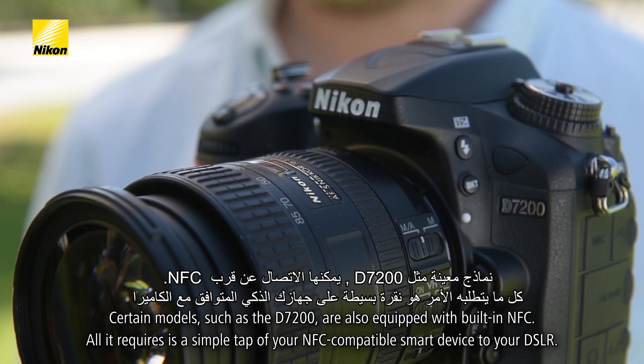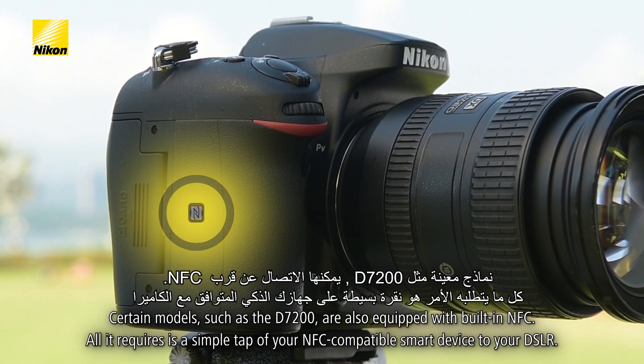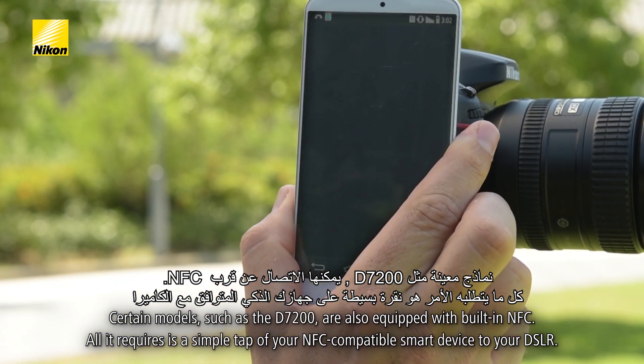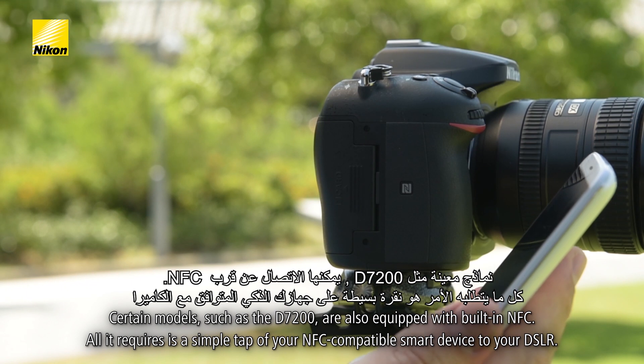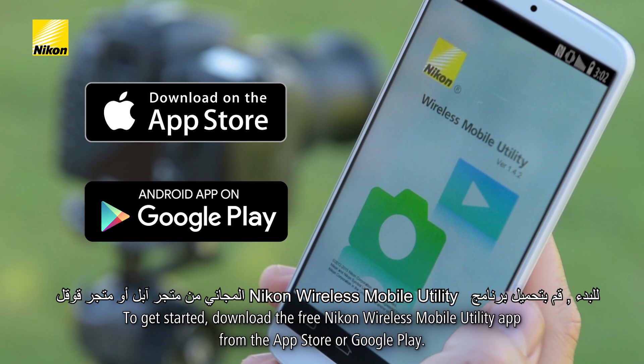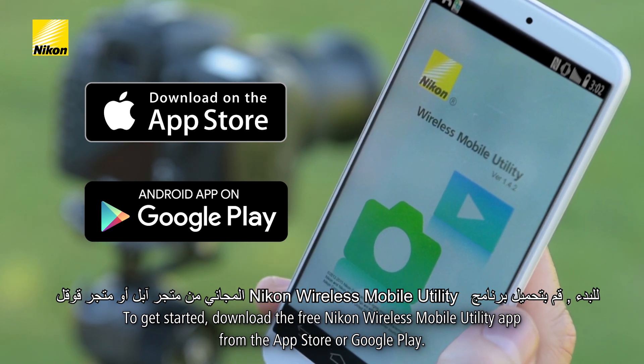Certain models such as the D7200 are also equipped with built-in NFC. All it requires is a simple tap of your NFC compatible smart device to your DSLR. To get started, download the free Nikon Wireless Mobile Utility app from the App Store or Google Play.